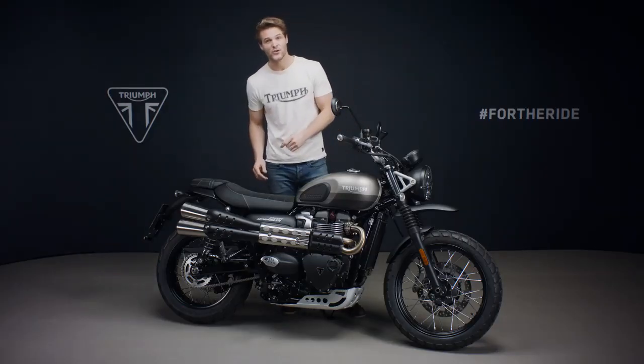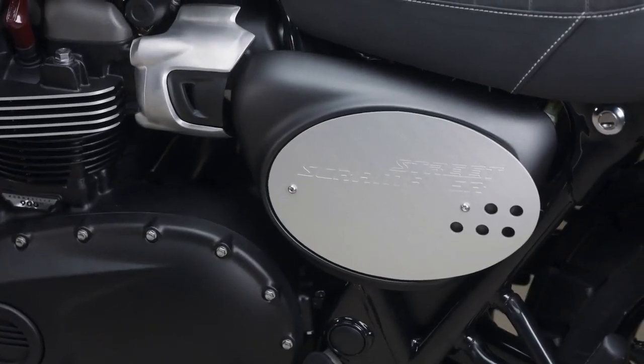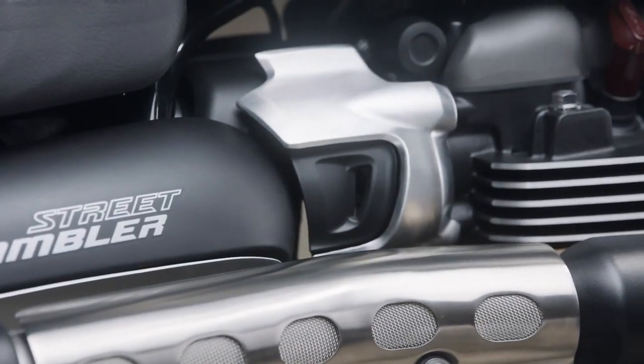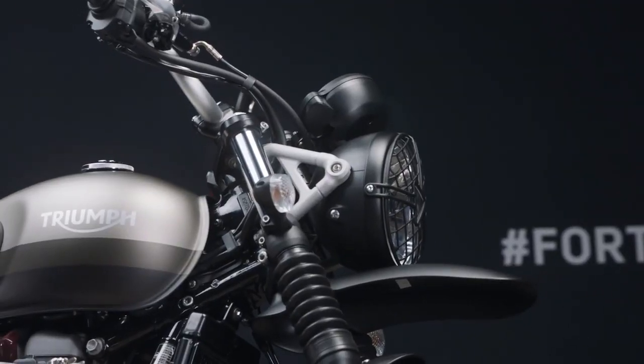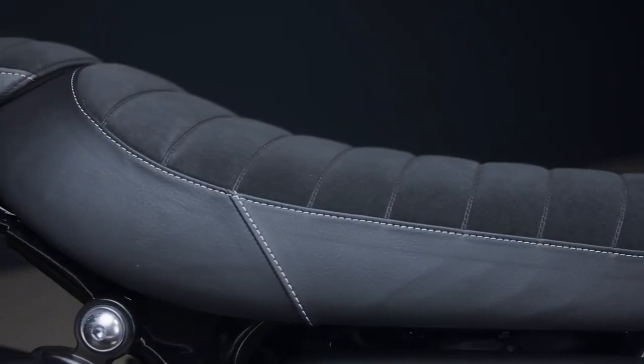This includes a host of new premium finishes and details such as this new aluminium number board incorporated into the side panel. Also new are these throttle body finishes, heel guards and headlight brackets, all of which feature a brushed aluminium finish. There's also a new adventure oriented seat covering.